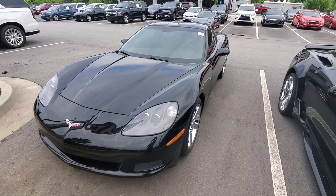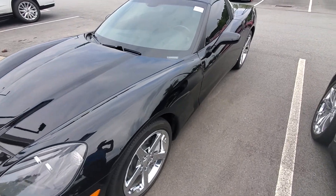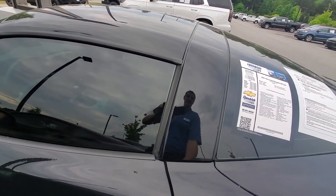Hello, this is Brad with Rick Hendricks Chevrolet of Buford. I want to show you this gorgeous 2007 Corvette two-door coupe. This vehicle is in beautiful shape and it only has 30,000 miles on it.